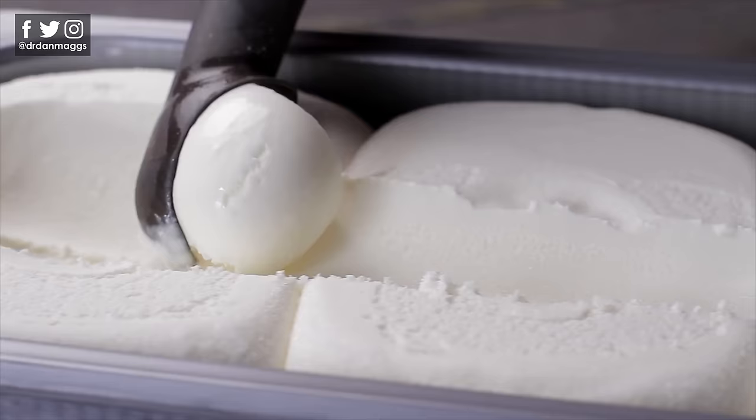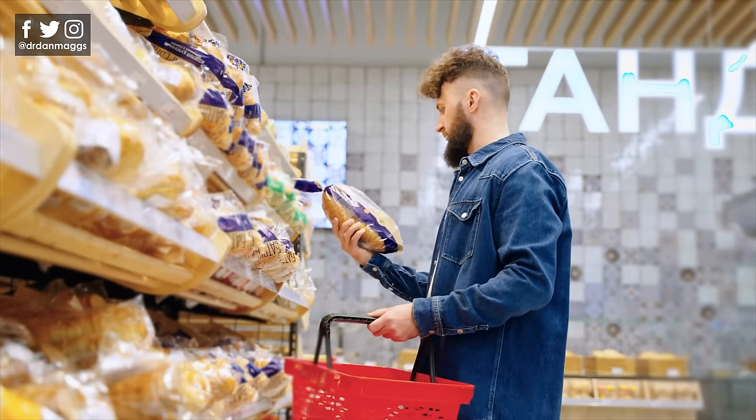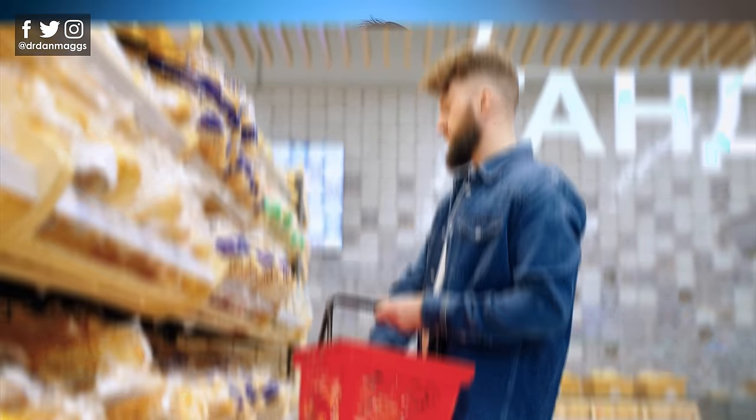Let's have a look at some examples of ultra-processed foods. As you would expect, we've got crisps or chips, chocolate bars, ice creams, pizza, soft drinks, ready meals, instant noodles — they all fall into this category, but many of our everyday family staples are too. Take bread for example. Your average supermarket sliced loaf is made from complex ingredients and processes not used in kitchens, including emulsifiers, preservatives and colorings. So it's an ultra-processed food.